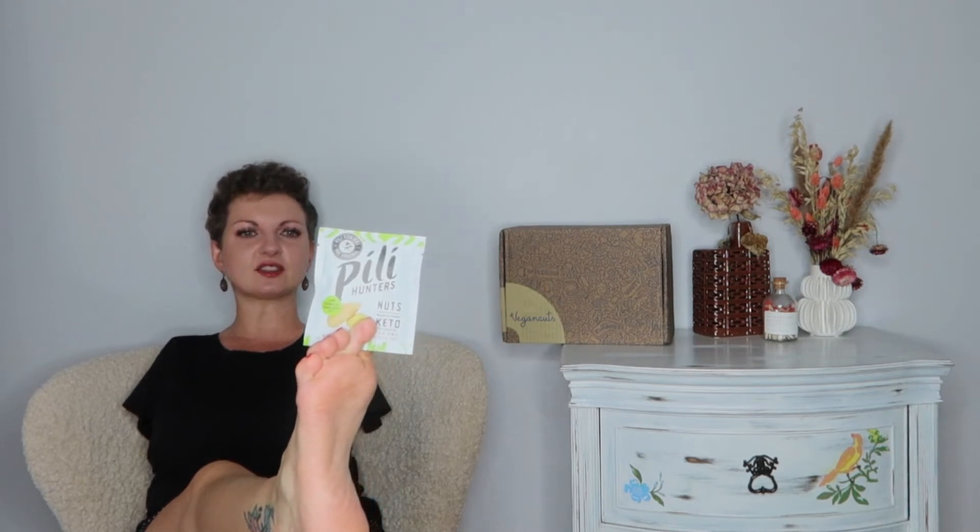Now this is a little packet of nuts. I'll try one just to see what this is all about. It says with coconut and Himalayan salt, paleo and vegan keto, wild harvested, non-GMO, gluten-free. Very good — your standard nut with salt, but not too salty. I approve.